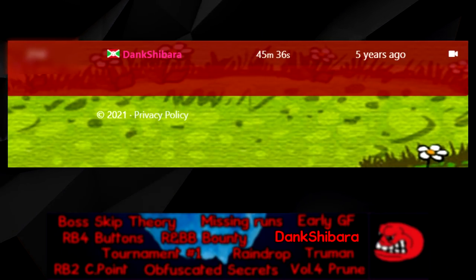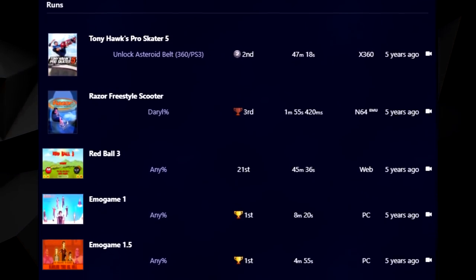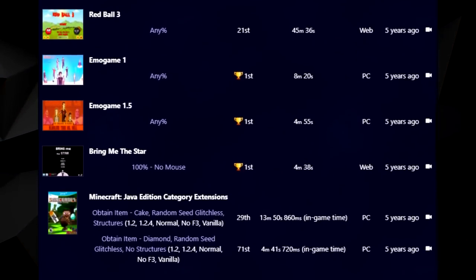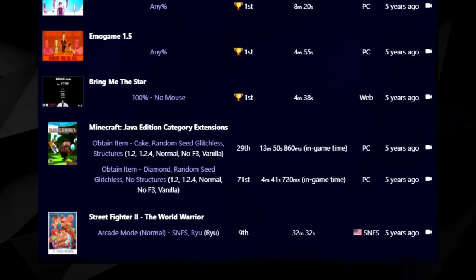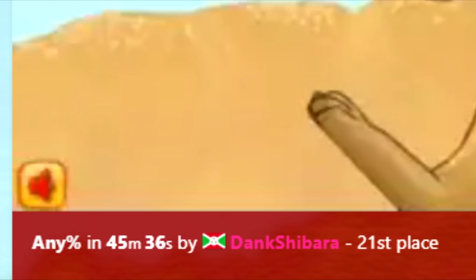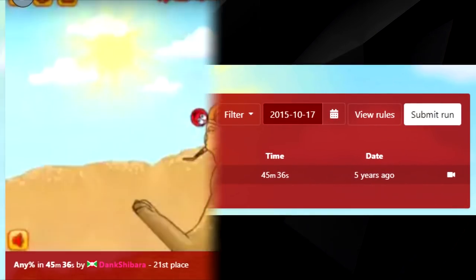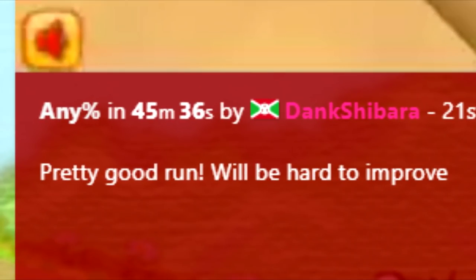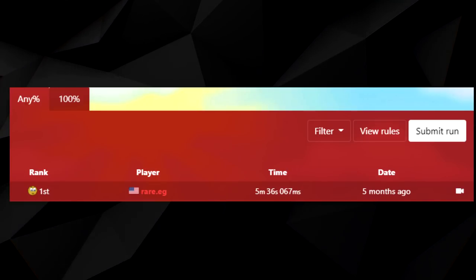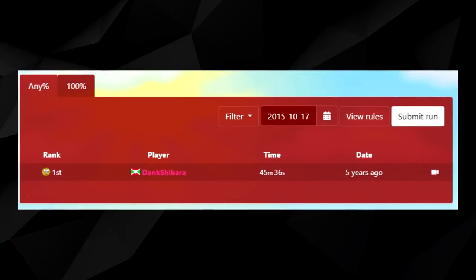Deng Shibara is currently the world record holder for the slowest time on the Red Ball 3 leaderboards. All of their speedrun runs on speedrun.com were performed in around a 4 month time period from late 2015 to early 2016, with no apparent activity since then. Their blazing fast Red Ball 3 time of 45:36 actually used to be the world record due to no other runs being present on the leaderboards. The description of this run reads: "Pretty good run, will be hard to improve." The world record as of recording this video is a 5:36 — exactly 40 minutes faster than this run which, once again, used to be the world record.